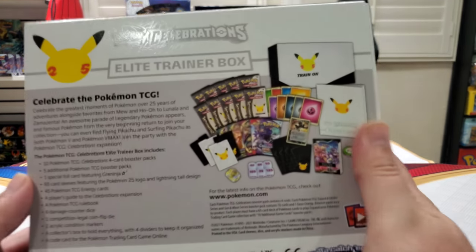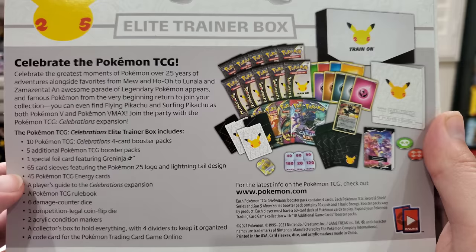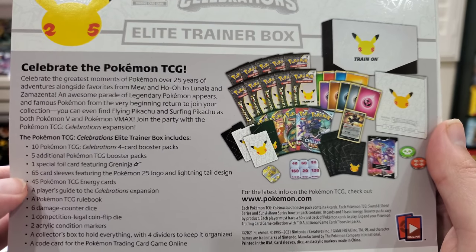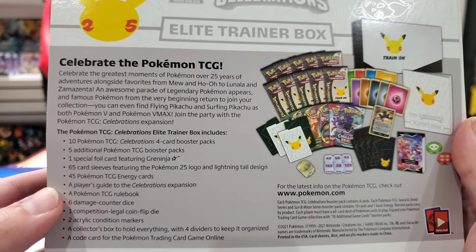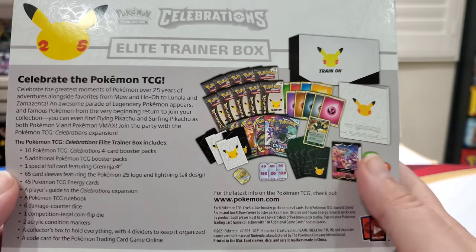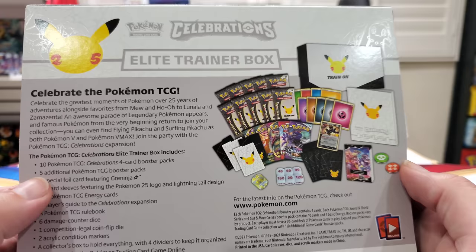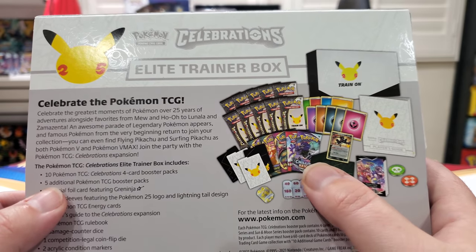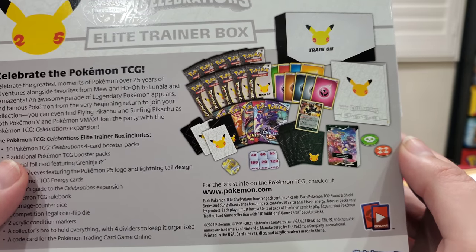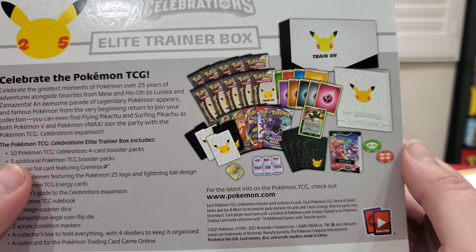I don't even know how many packs this comes with — pause it if you want to see everything inside. It has a promo, 10 four-card packs, and then five additional booster packs — so you're getting 15 total. And you get a promo. The sleeves are so beautiful. We've got to crack this open now and do a full in-depth review.